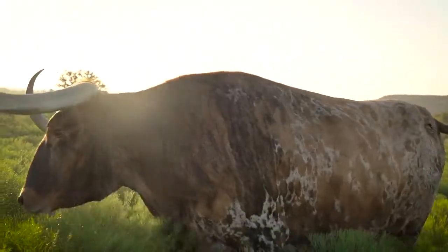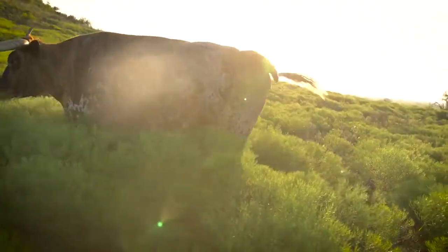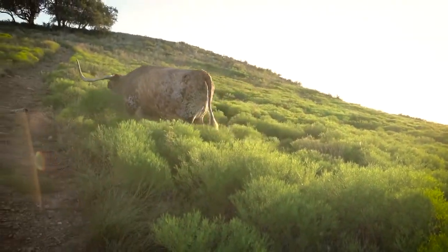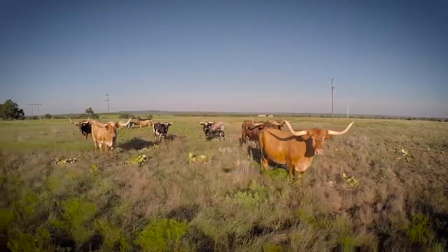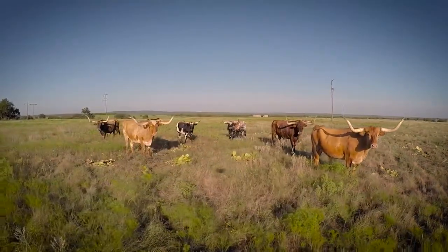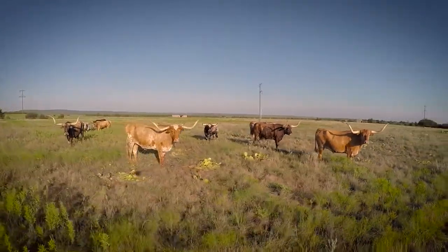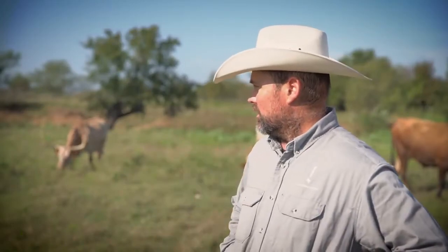All these different color patterns you see in the longhorns all originated from the first Spanish cattle that were brought over to North America, and they are all true to type longhorn characteristics. You see a number of different horn shapes. Most of these are what we really like to see in historic cattle — they're small at the base and they have a lot of shape to them. The shapes do vary some but they are all historic.